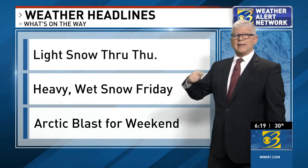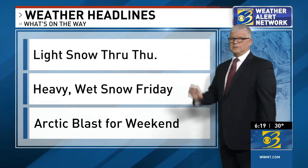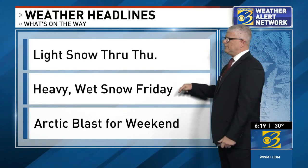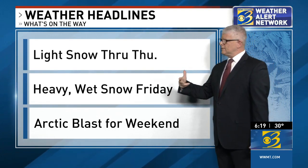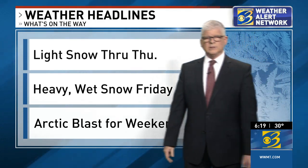Our weather headlines: light snow will continue through Thursday, becoming wet and heavy on Friday with several inches of accumulation possible by the end of the week. We're keeping an eye on that — still to be determined as of Tuesday — but it's looking that way, with an Arctic blast to follow for the weekend.